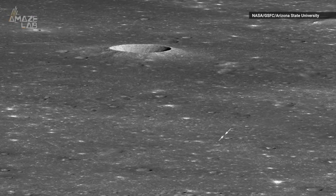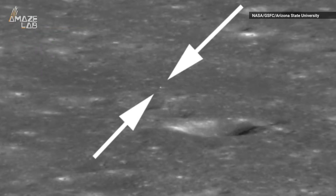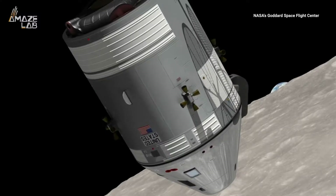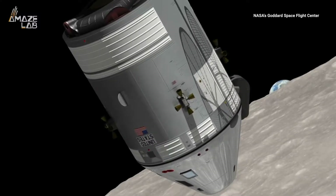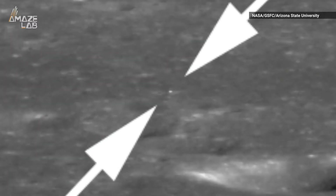If it weren't for the arrows, you wouldn't even know it was there, but NASA's Lunar Reconnaissance Orbiter was able to take a photo of the Chinese National Space Agency's Chang'e 4 lander. The LRO was approaching the von Karman crater when it snapped the photo. The lander is roughly the size of a car, although it shows up as a tiny little bright spot in the image.